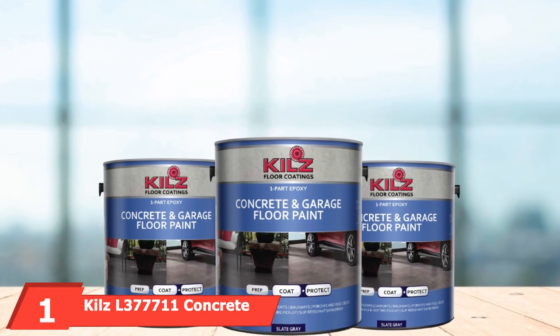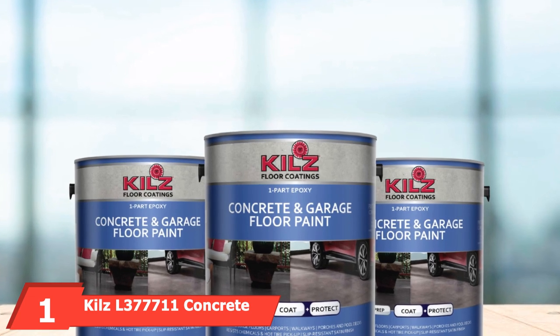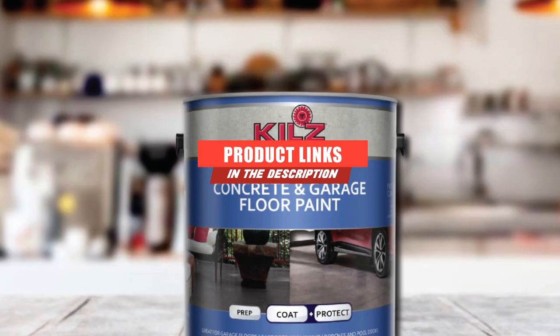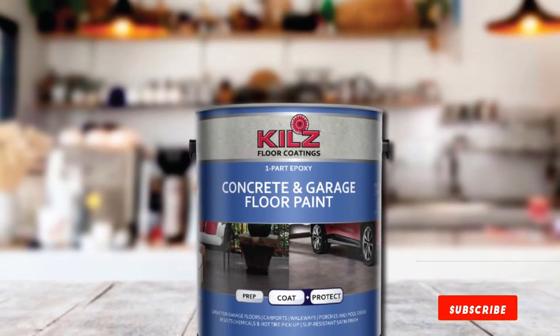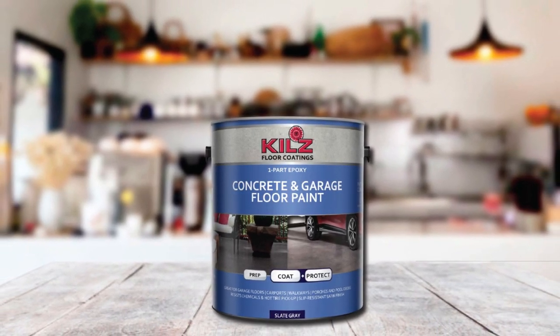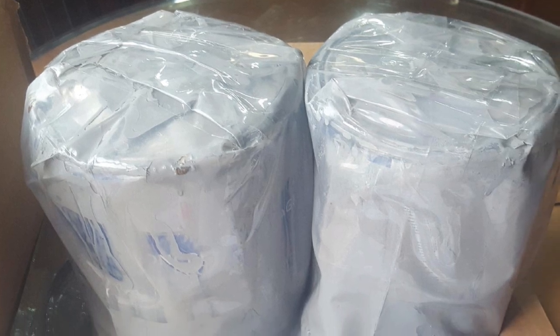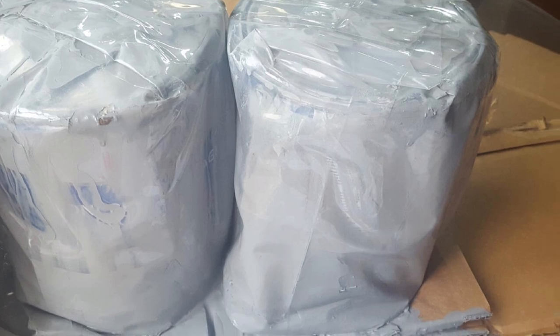At the first position of our list, we have Kiehl's L377711 Concrete and Garage Floor Paint. If mixing two separate chemicals seems like a huge hassle, Kiehl's is the solution. For a durable option that is easy to clean and won't crack or blister, Kiehl's L377711 is what you want for your garage floor, even under the hottest conditions. It is scuff-proof and even has fade-resistant properties.